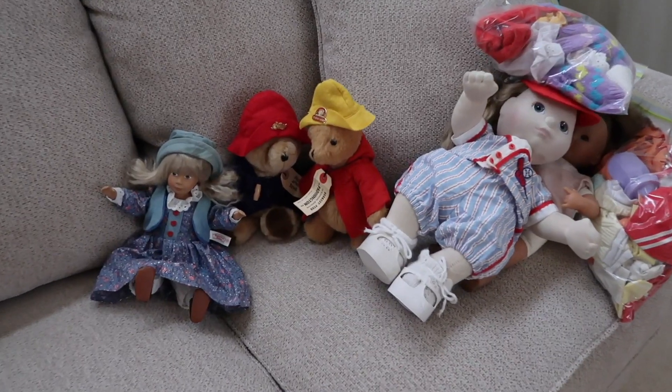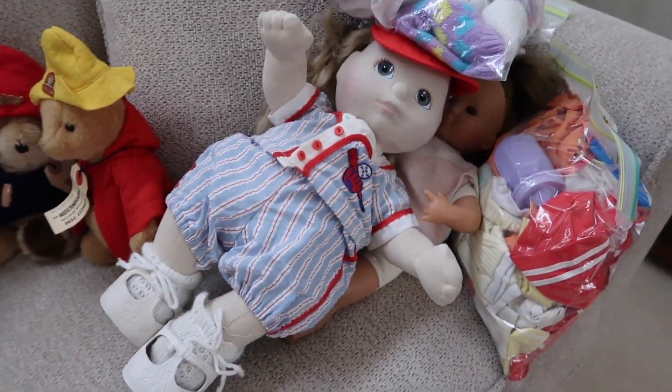Some simple things I do when I go to declutter sentimental items: I go through and remember all the memories associated with that item, and I try to really separate those memories from the item — that makes it much easier to let it go. Also know that decluttering sentimental items does not have to be a race. You can take your time. The sentimental items have been collected over your whole lifetime, and it might take a while to let them go as well.